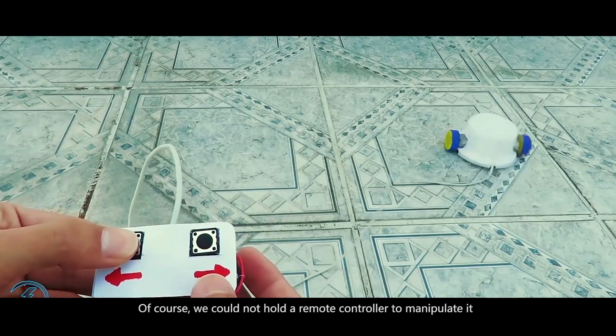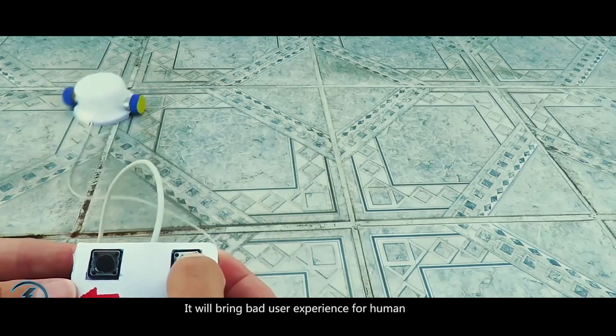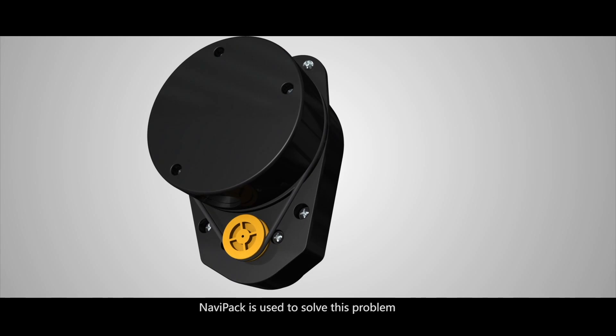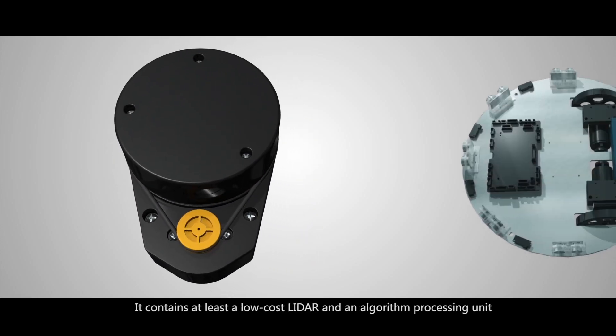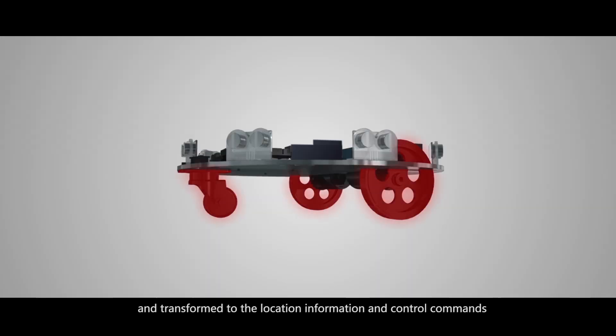Of course, we cannot hold a remote controller to manipulate it — it will bring bad user experience for humans. NaviPack is used to solve this problem. It is an all-in-one indoor location and navigation solution. It contains at least a low-cost LiDAR and an algorithm processing unit. The data from the LiDAR and other auxiliary sensors is processed by advanced algorithms and transformed into location information and control commands.